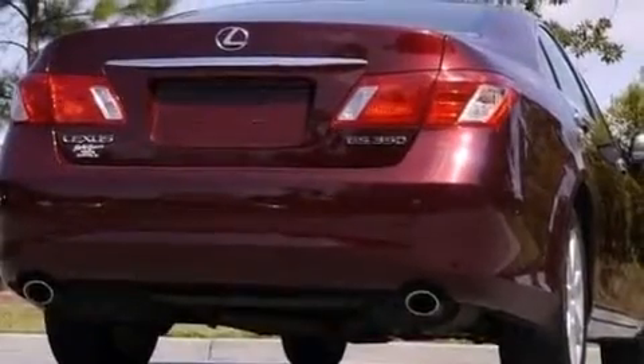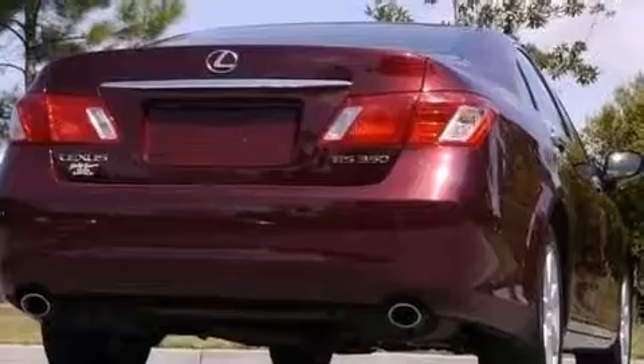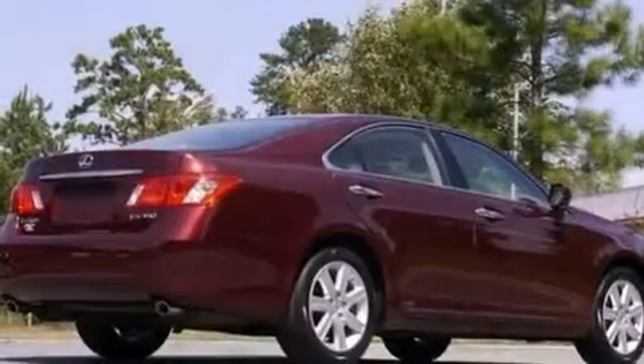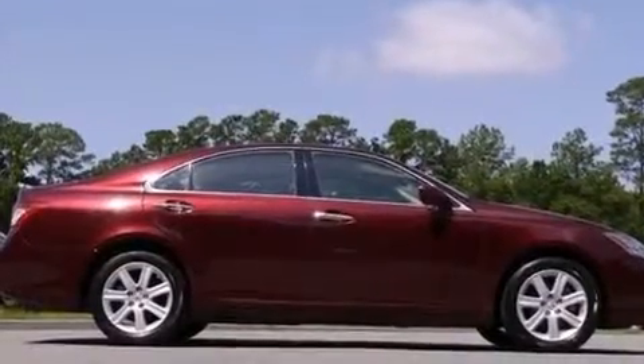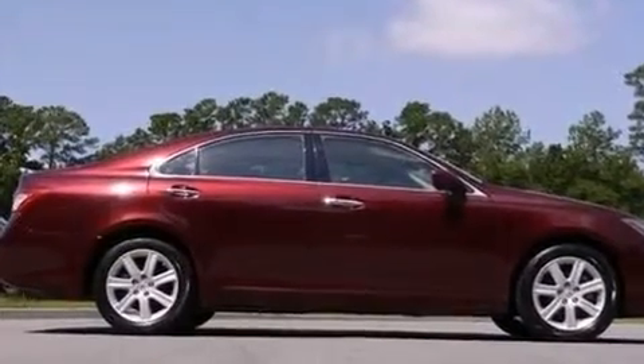The following features are also included: dual power seats, air conditioning with automatic climate control, cruise control, a CD player, interior wood trim accents, and an illuminated driver's side vanity mirror.